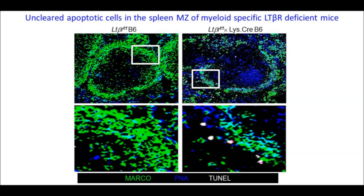It has been known for a while that lymphotoxin signaling is essential for marginal zone macrophage formation in the spleen. The requirement for lymphotoxin beta-receptor expression directly on marginal zone macrophages was shown using the lymphotoxin beta-receptor flox crossed with lysozyme-Cre mice. Shown on the left, B6 mice expressing the lymphotoxin beta-receptor had normal numbers of marginal zone macrophages. On the right, there was a loss of marginal zone macrophages around follicles, and these follicles developed PNA-positive germinal centers. Also, there was the presence of uncleared apoptotic cells.